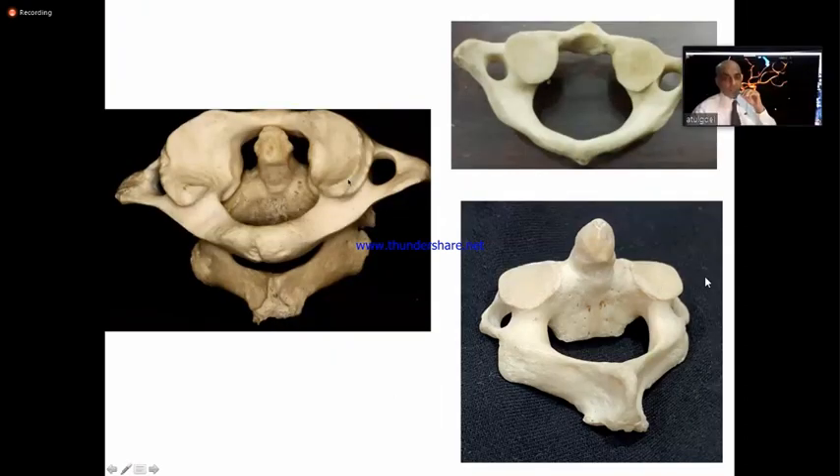This is the magnificent atlantoaxial joint. You see here, this is the facet of atlas. It is very strong — very thick and strong. Next to teeth, this is the strongest bone of the whole spine, the C1 facet. See the number of ligaments attached.